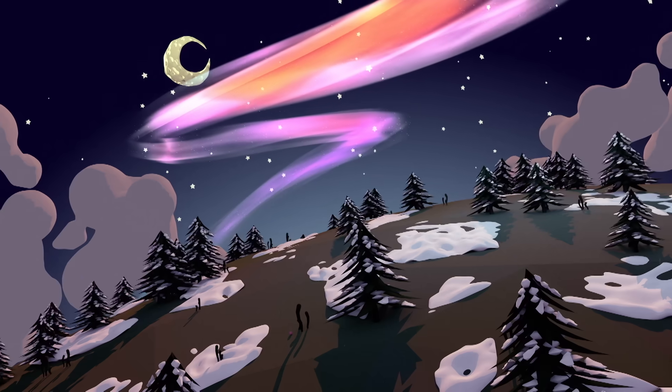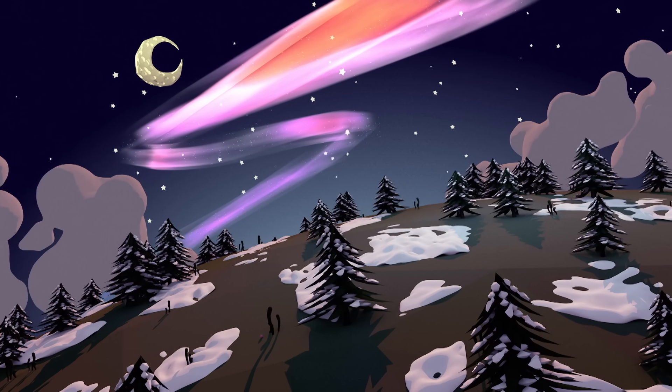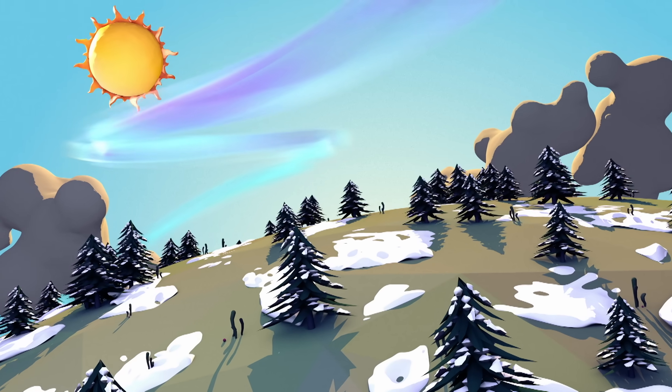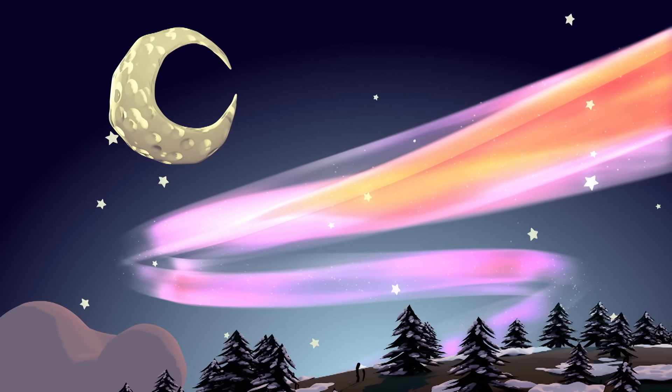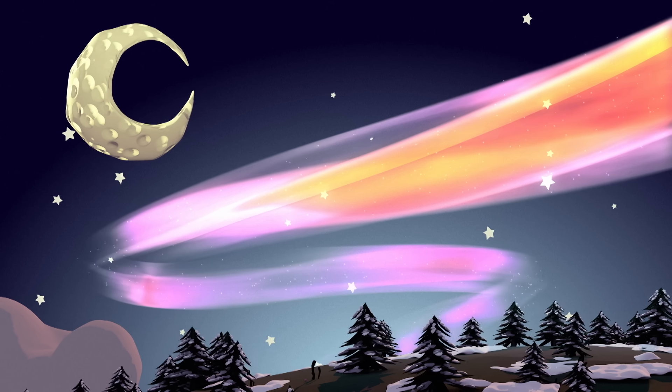The polar lights are best seen on clear nights in regions close to the magnetic north and south poles. Nighttime is ideal because the aurora is much dimmer than sunlight and cannot be seen in daytime. Remember to look up at the sky and read up on the sun's energy patterns — specifically sunspots and solar flares — as these will be good guides for predicting the auroras.